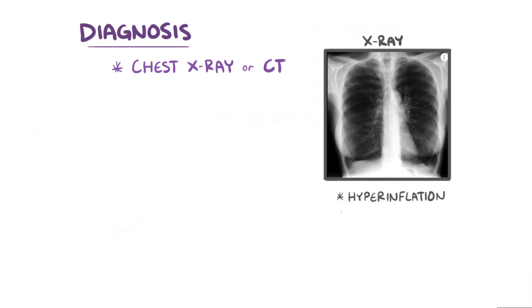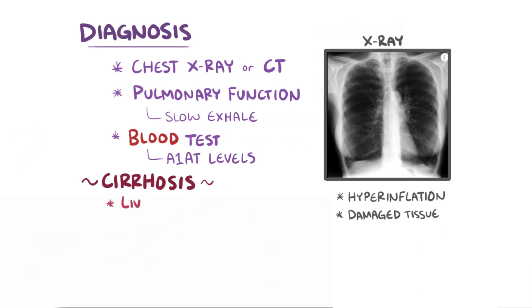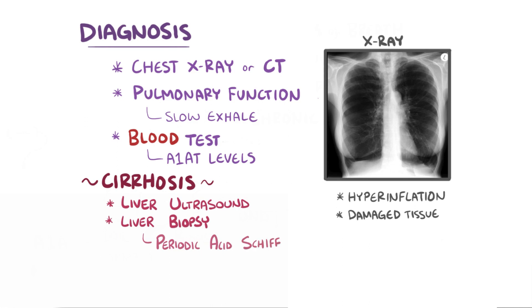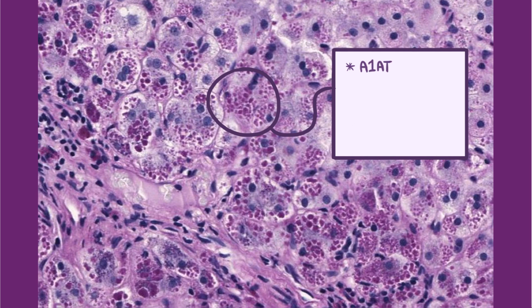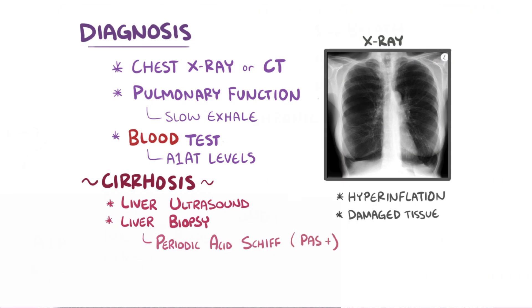Diagnosis often starts with a chest x-ray or chest CT scan to look for hyperinflated lungs or evidence of damaged lung tissue. Pulmonary function testing can measure how quickly air exits the lungs, which can be slower than normal. The level of alpha-1 antitrypsin in the blood can also be measured. Cirrhosis can be diagnosed with liver ultrasound or liver biopsy. On biopsy, tissue is stained with periodic acid Schiff, or PAS, which stains glycoproteins like alpha-1 antitrypsin pink. The tissue is also exposed to diastase, an enzyme that normally destroys glycoproteins, but since alpha-1 antitrypsin is stuck in the endoplasmic reticulum, diastase can't reach it — making it PAS positive and diastase resistant.